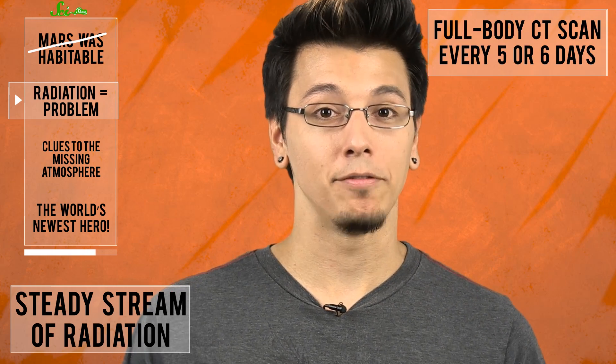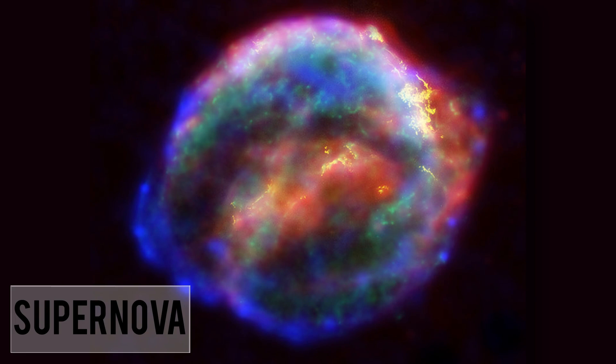On its 253-day journey to Mars, even while protected by shields, RAD measured a steady stream of radiation that would be comparable to getting a full-body CT scan every five or six days. While Curiosity's shields are keeping most of the solar radiation out, it turns out that what's getting through is radiation from huge events outside the solar system, like supernovae. So the next step is to figure out how to shield people from those rays.